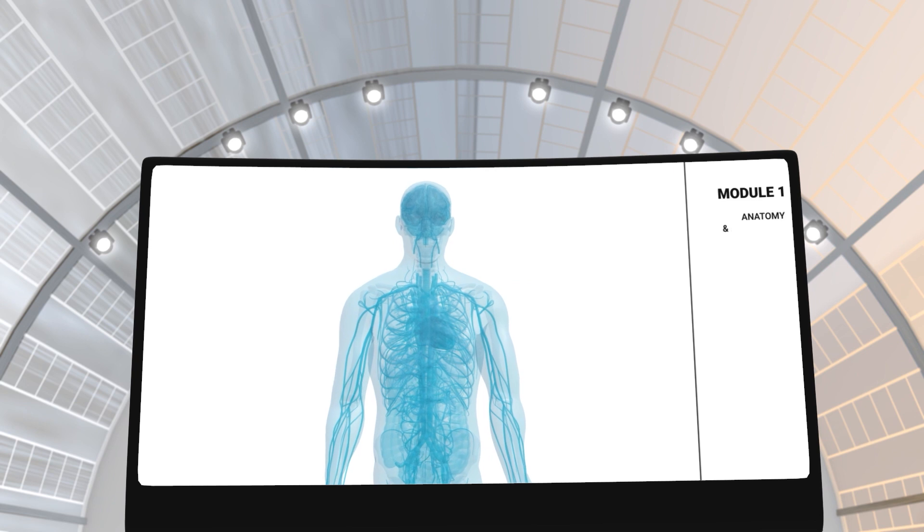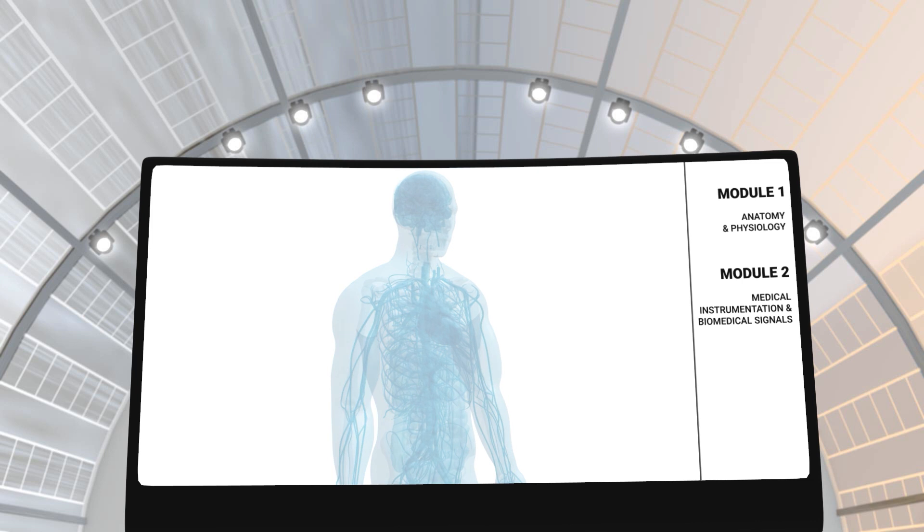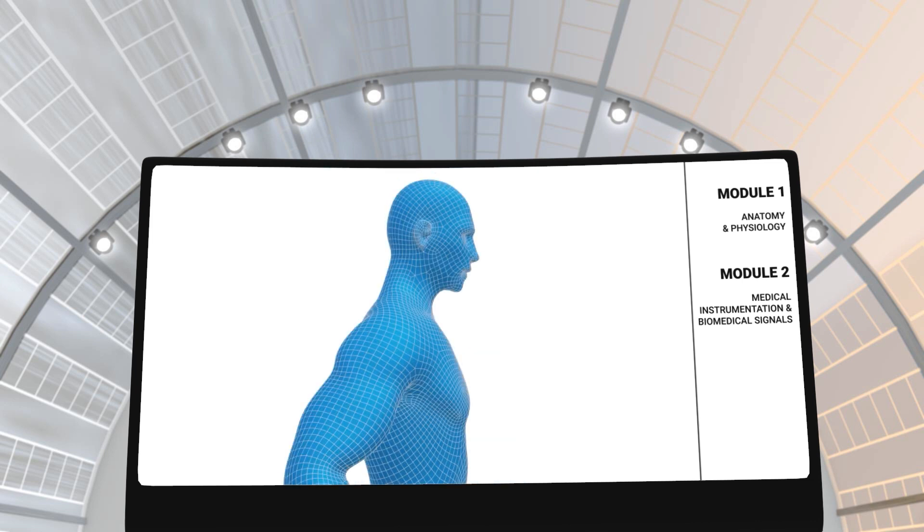In modules 1 and 2, you will learn about the anatomy and physiology of the human body. You will also learn about biosignals and how they can be detected by medical instruments for diagnostic and therapeutic purposes.